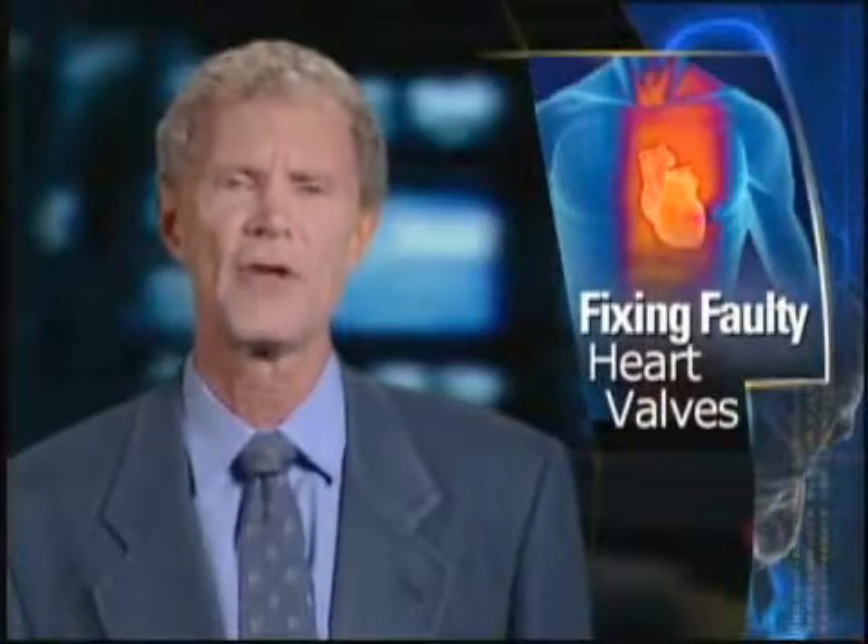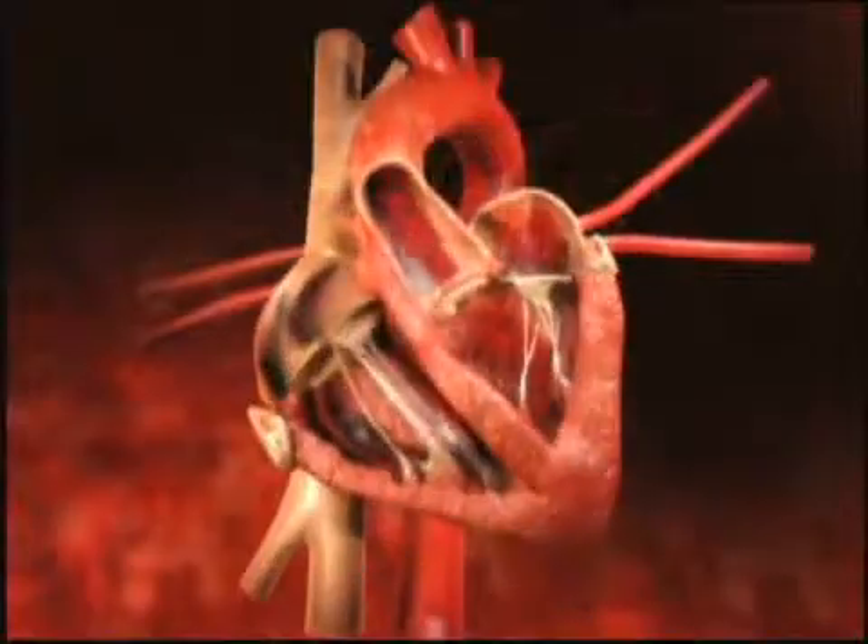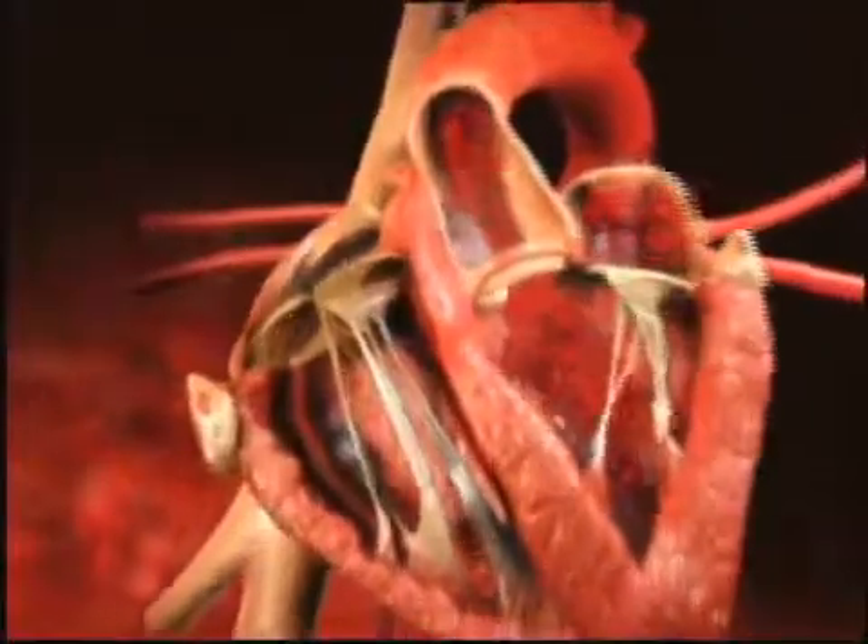New techniques to fix faulty heart valves make life's simple pleasures possible again. The human heart beats more than two billion times over the course of a lifetime. The heart is a pump, and its job is to pump blood forward to your body. Like all pumps, it has valves to keep the blood from flowing backwards. Four chambers work in rhythm to transport blood throughout the body.